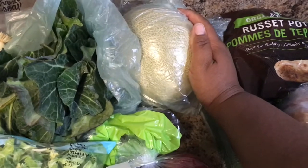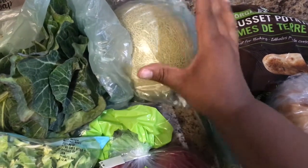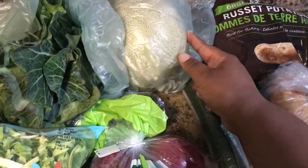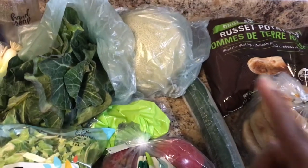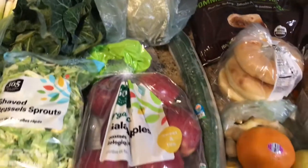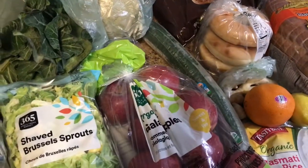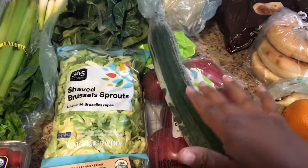I also picked up an organic cantaloupe — it was a dollar more at $4.99, the conventional was $3.99, but I went ahead and picked up the organic. Even though I'm not going to eat the skin, you actually can — in culinary school I made a melon salad where you wash the skin, slice it super thin, and eat it that way. But I'm just going to peel it and prep it for a nice snack.